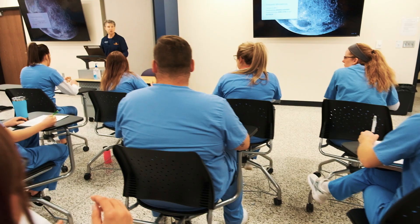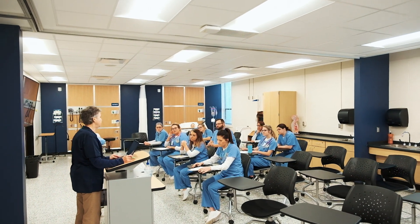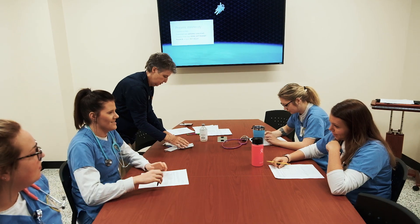I first chose Montmarty because of the convenience and the longer I'm here the more awesome it is. The teachers, the staff, everyone is so understanding and we have these new simulators that really help us to really put nursing into real life and how it's going to be.